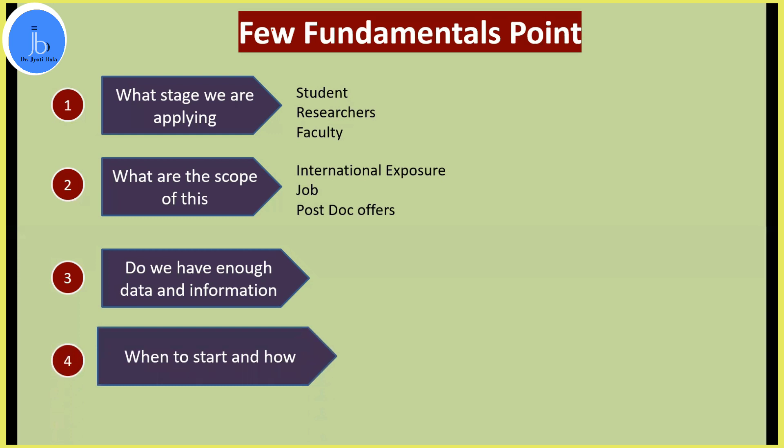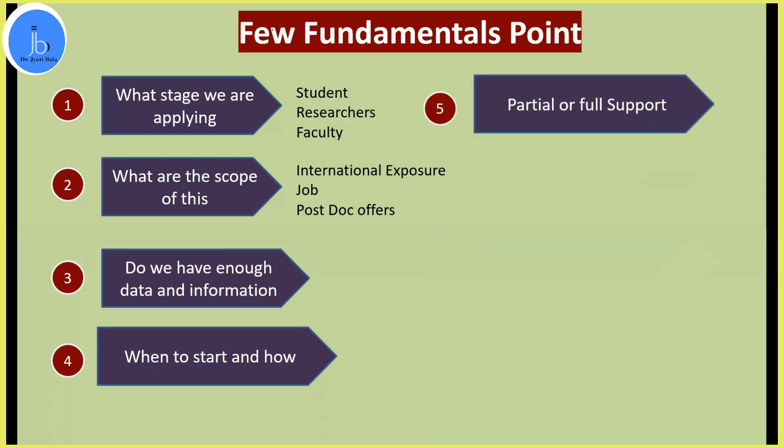Start well in advance and apply. Don't wait for only one travel grant application — apply at multiple platforms and submit multiple applications. Sometimes they will support you fully and sometimes only partially. If you receive partial support from international travel grants — from USA, UK, or Europe — you can still apply for partial support from your university. Universities in India also offer this.